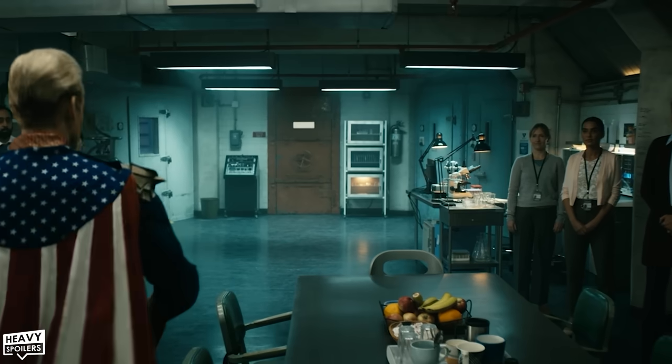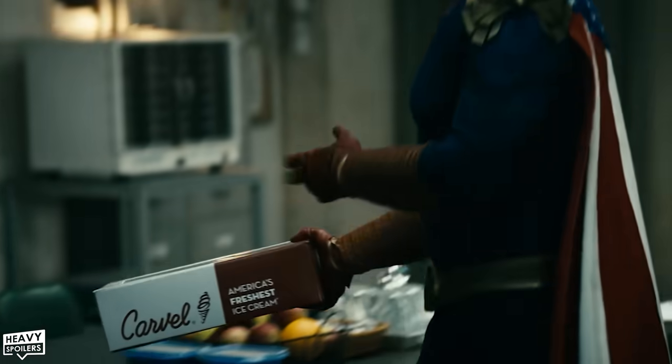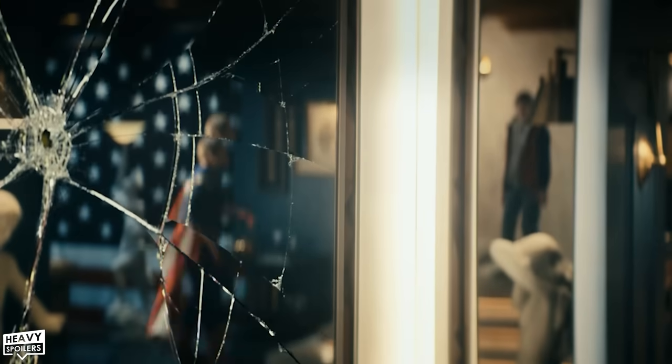Homelander presenting this cake kinda sums up that these people were his parents, and thematically how he treats them plays into the show. Ryan has also rebelled against his dad and might end up bringing him down. So we have people who are forced to act in a certain way turning against their parental figures — something that may repeat throughout the season.